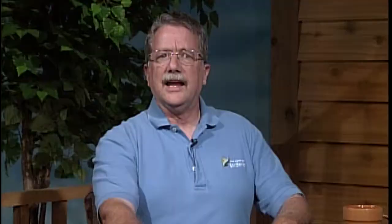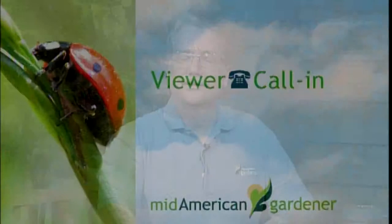Jim on line five has a question about wild violets taking over his lawn. It's very difficult — you can use a broadleaf herbicide in the lawn, but it will take numerous applications. Hand-pulling works in smaller areas but also takes repeated effort over time. There's no easy answer to controlling wild violets.